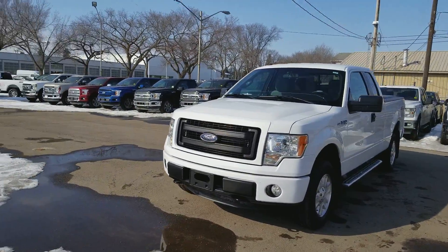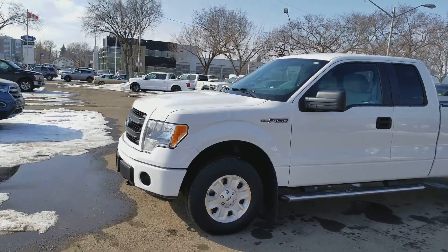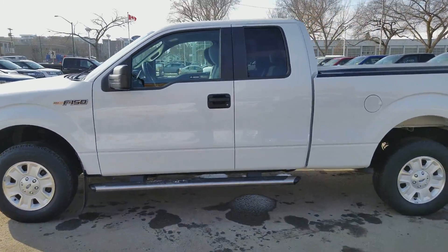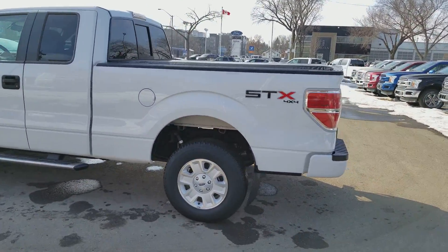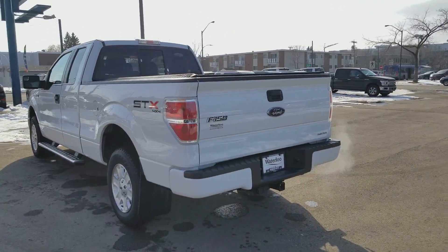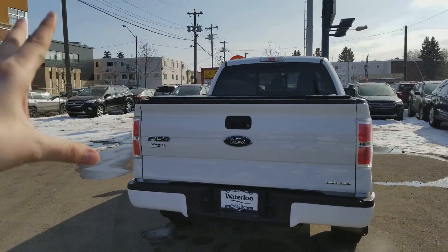You have plastic on your grille, we have the tow hooks on there as well as fog lamps and halogen headlights. We also have alloy wheels and chrome step bars down below on this super cab. This truck does hold six passengers, it has a six and a half foot box with a soft tonal cover on there, and you also have the trailer tow package as well as a rear sliding window.